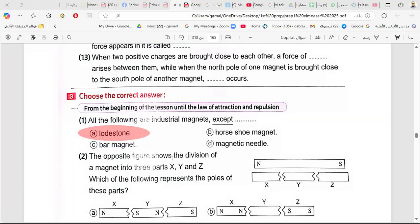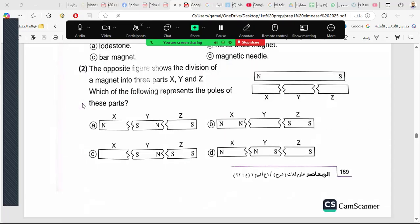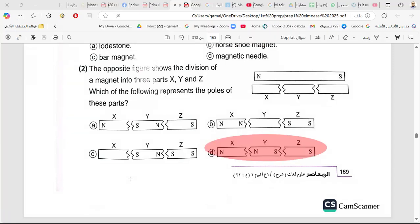The opposite figure shows the division of a magnet into three parts: Y, X, Z. Looking at the poles, the correct answer is D — north, south, north, south, north, south.